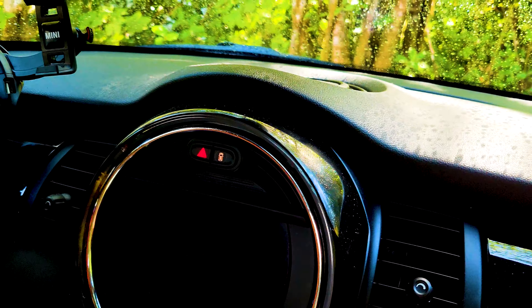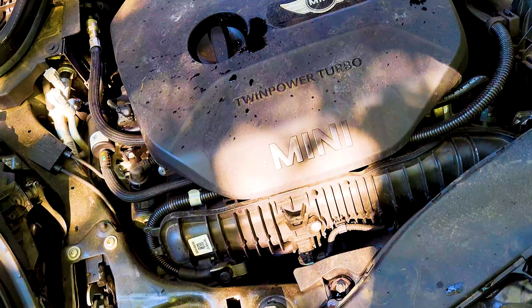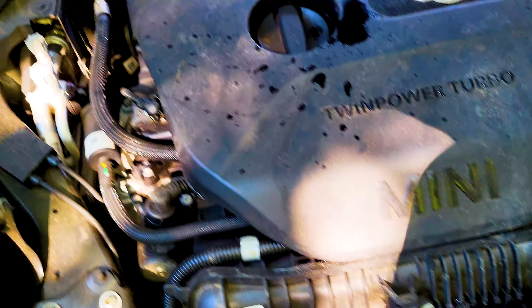It's got a twin turbo four-cylinder. I believe it makes like 220 horsepower. There it is. Start it up. Sounds good, too.